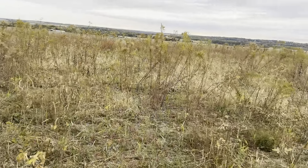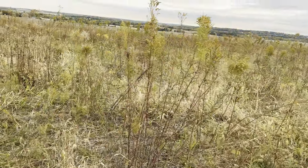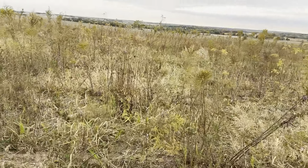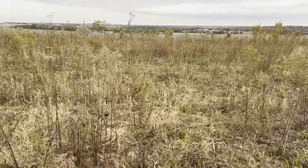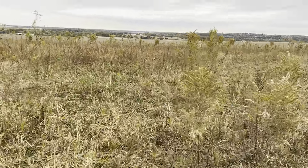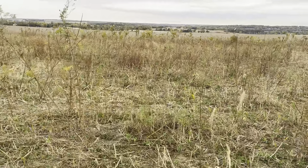This is our cover crops area. We're going to put our native plants in here. We're going to plant warm and cool season grasses, legumes, and forbs — a whole mixture of plants. I'm really excited about that.